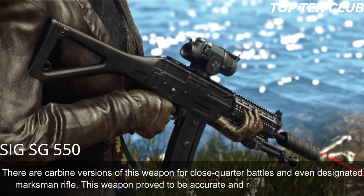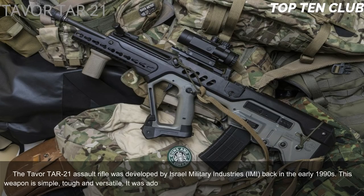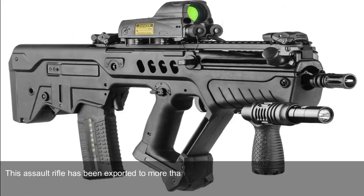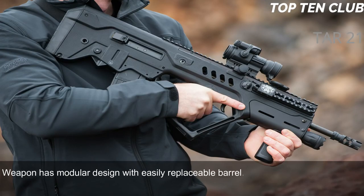Number 7: Tavor TAR-21, Israel. The Tavor TAR-21 assault rifle was developed by Israel Military Industries (IMI) in the early 1990s. This weapon is simple, tough, and versatile. It was adopted by Israel in 2006 and became a standard-issue infantry rifle. It has been exported to more than 20 countries. It is a gas-operated, selective-fire assault rifle with a bullpup design, chambered for standard NATO 5.56x45mm ammunition.